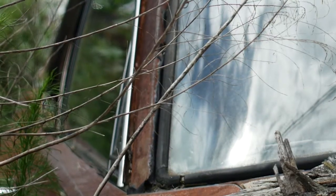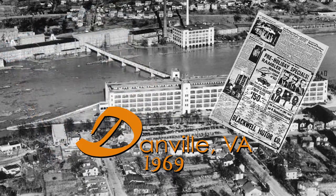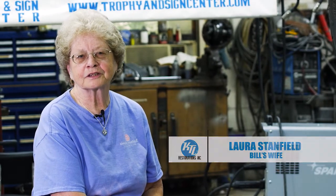We bought this Dodge Dart in 1969 from Blackwell Motor Company here in Danville. Six weeks after I went back to work, after having our first child, we purchased this car and we've had it ever since.